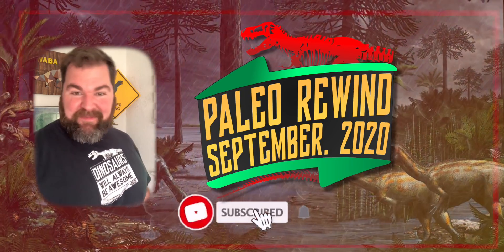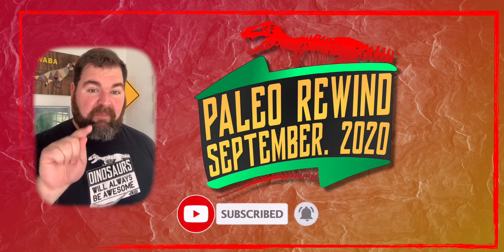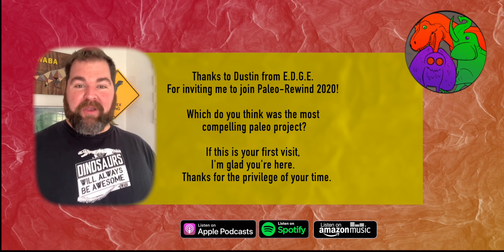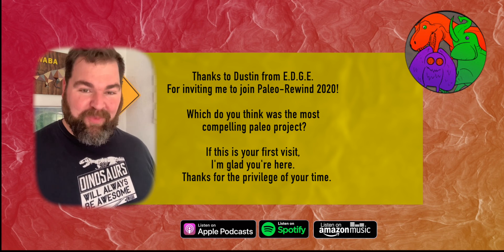We've certainly seen a lot of exciting updates for 2020, and we're not done yet. Be sure to check out Benji Thomas's October Odyssey and catch up on the rest of the Paleo Rewind, as well as all my references in the links below. And remember: no matter what you do, where you're from, or how old you are, dinosaurs will always be awesome.